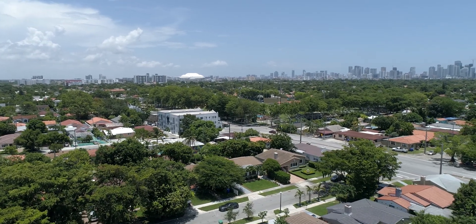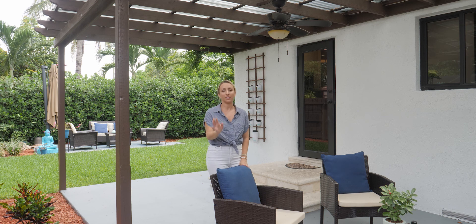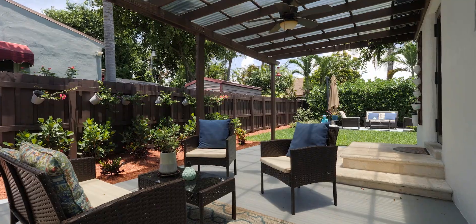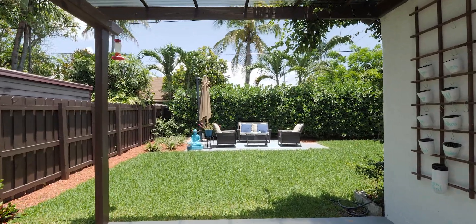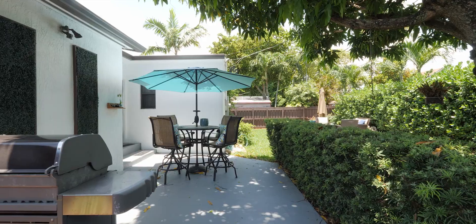Now we get to see my favorite part of this home — you have an incredible backyard to enjoy. I'm standing underneath the covered pergola, which means you can enjoy the outdoors come rain or shine. You have plenty of yard space, a nice mature fruiting mango tree, Klusia hedge and wood fence for privacy all the way around, and room for a pool should you decide you'd like one.